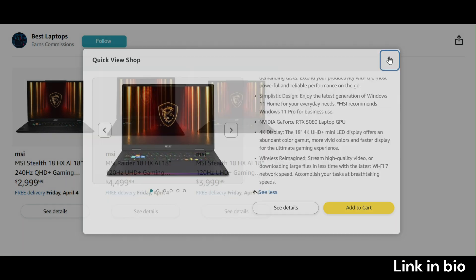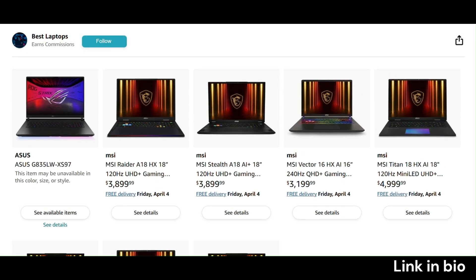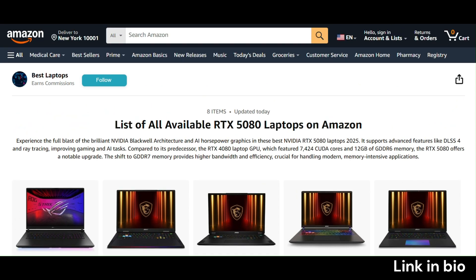So, ready to upgrade your setup? Stick around as we break down the best RTX 5080 laptops available on Amazon right now.